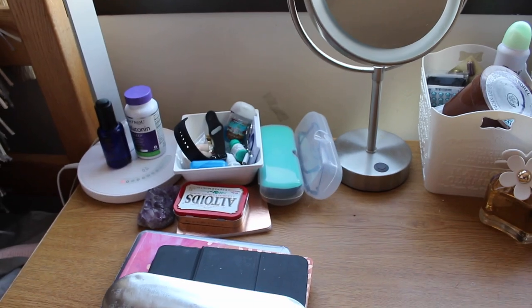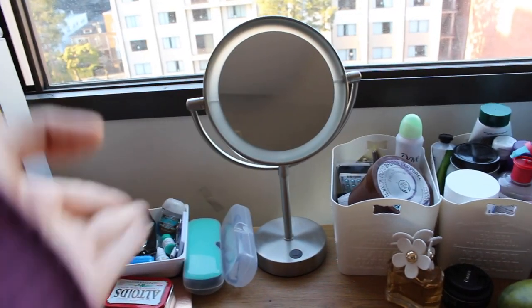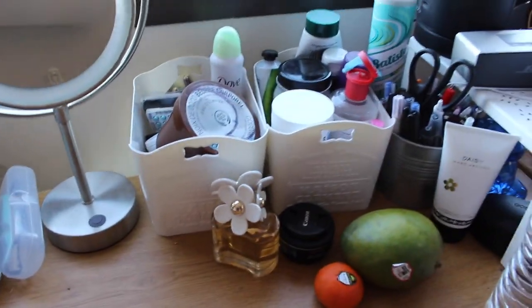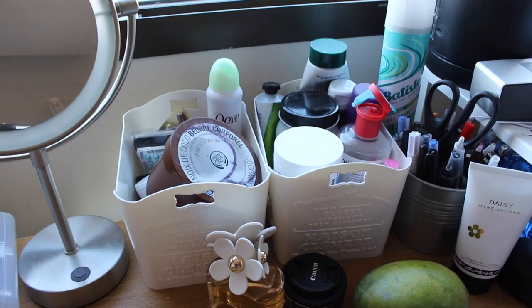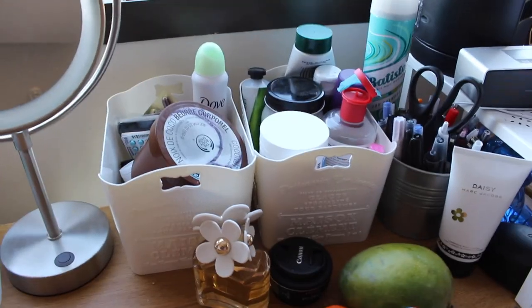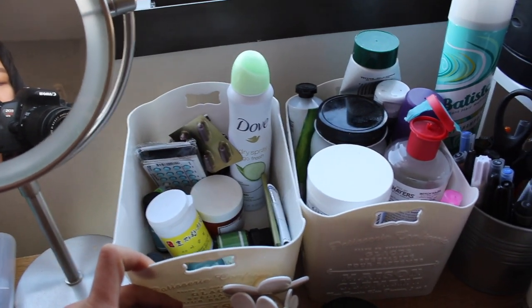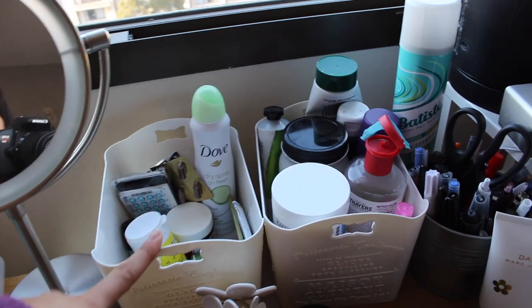I have my two pairs of glasses. I have my mirror, which is what I use to do my makeup and get ready. I have two containers I bought from Daiso, which is a Japanese dollar store — it's like $1.50 and they have pretty much anything you can think of at a really cheap price. In this bin I have medication, essential oils, blotting tissue, some moisturizer.